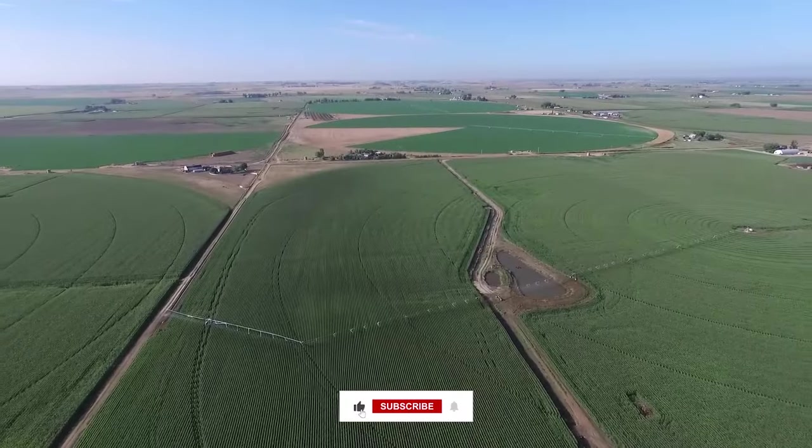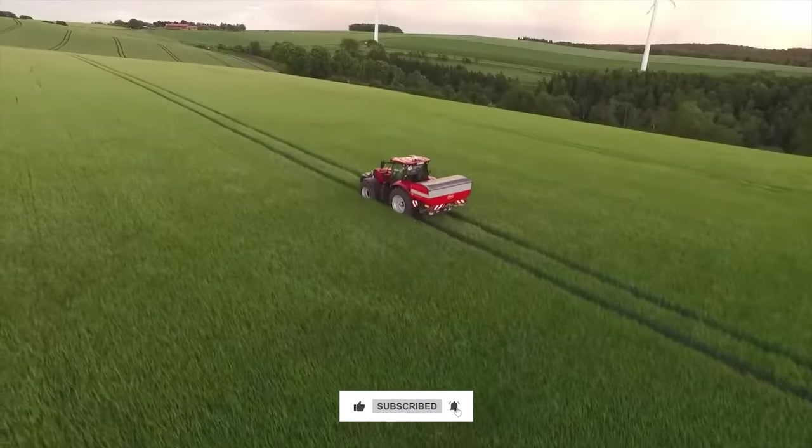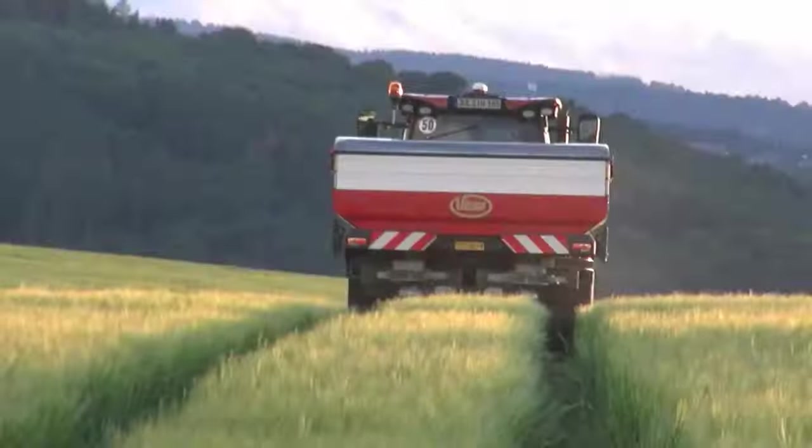We've come to the end of today's video. Which of these machines is your favorite? Let us know in the comments below, and make sure to subscribe to the channel to get updates on more content.